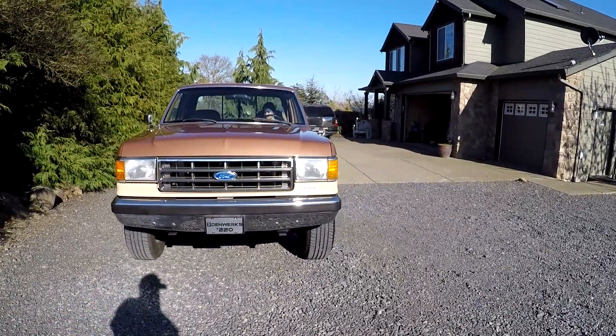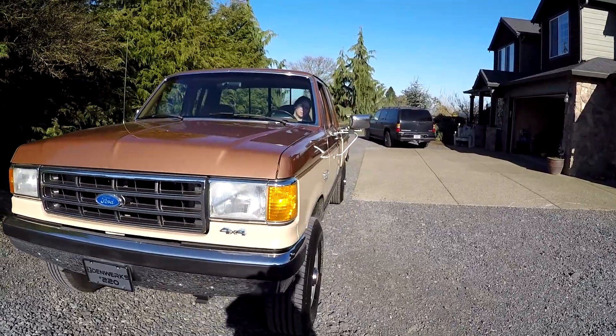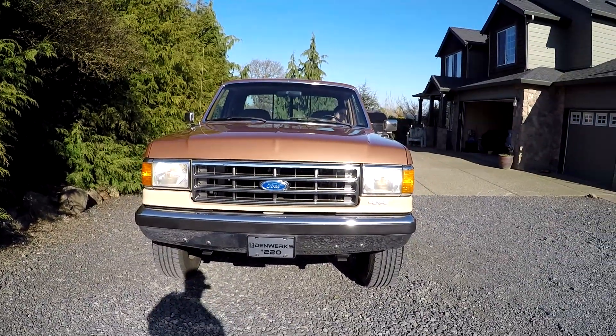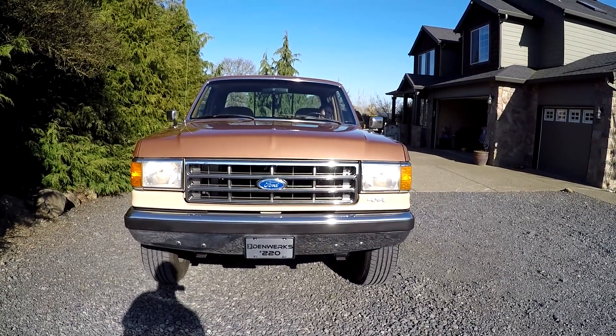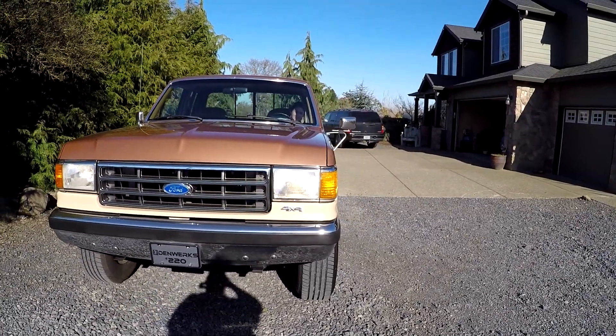I'm going to show you the headlights. We've got marker lights — hopefully you can see because of the sun — and then headlights, bright lights. And then we've got blinkers left and right. That's your right and your left. Go ahead and shut them off.